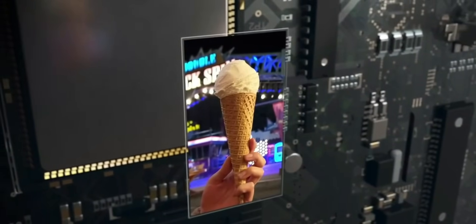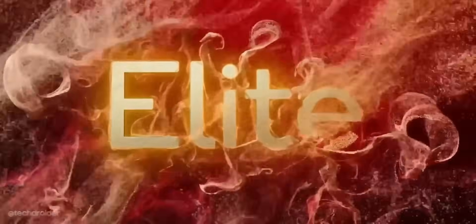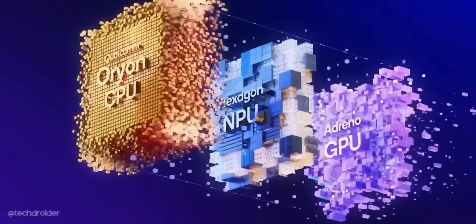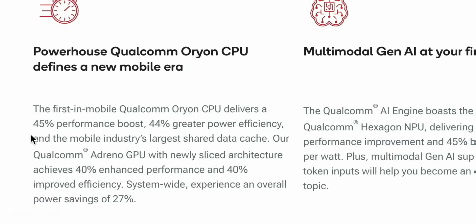The best part is Xiaomi is packing it with the Snapdragon 8 Elite chipset, which is very powerful, built on TSMC's 3nm process with a custom Orion CPU. This silicon can even handle PC-level high graphics games.